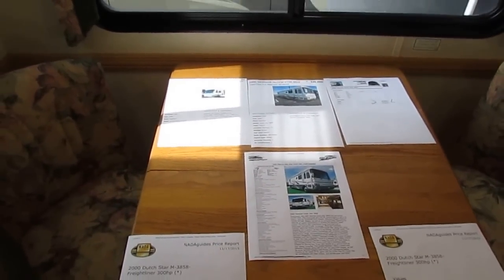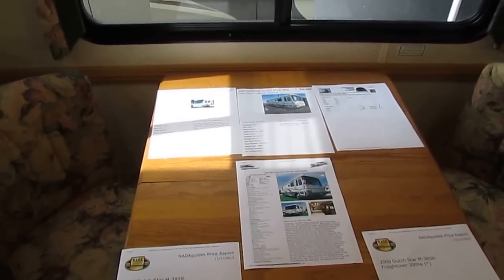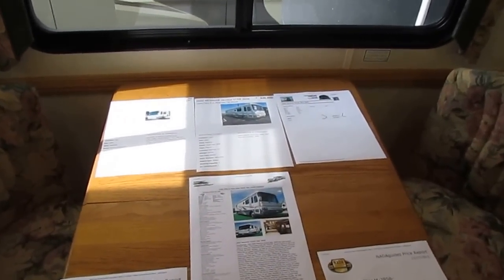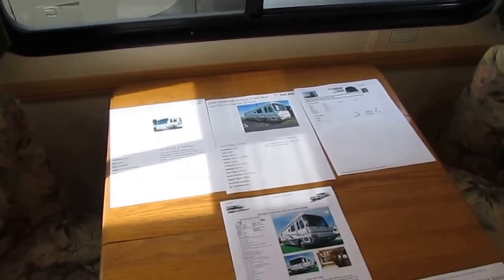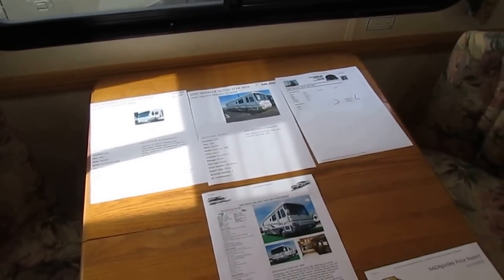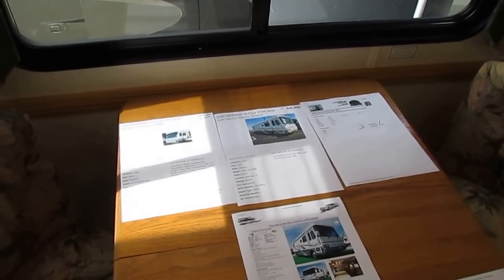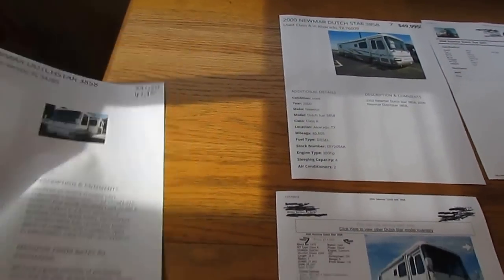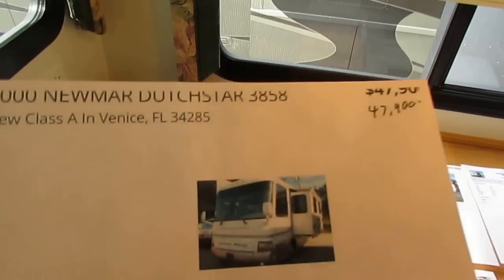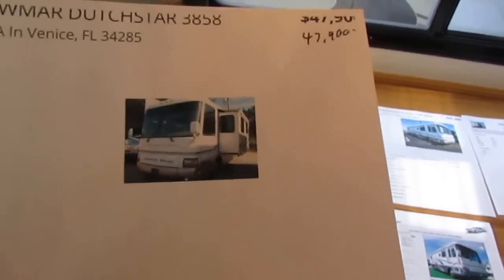Every morning before I shoot a video, I go through the Internet and do printouts from dealer websites, RVTrader, RVT, and all the sources I can find to see what other dealers are asking for the same make and model. I show those in my videos because I don't just want to say we have the lowest prices — I want to prove it. Here's a 2000 3858 in Venice, Florida at $47,900. The problem with Florida units is rust, sun fading — a lot of people stay away from them.